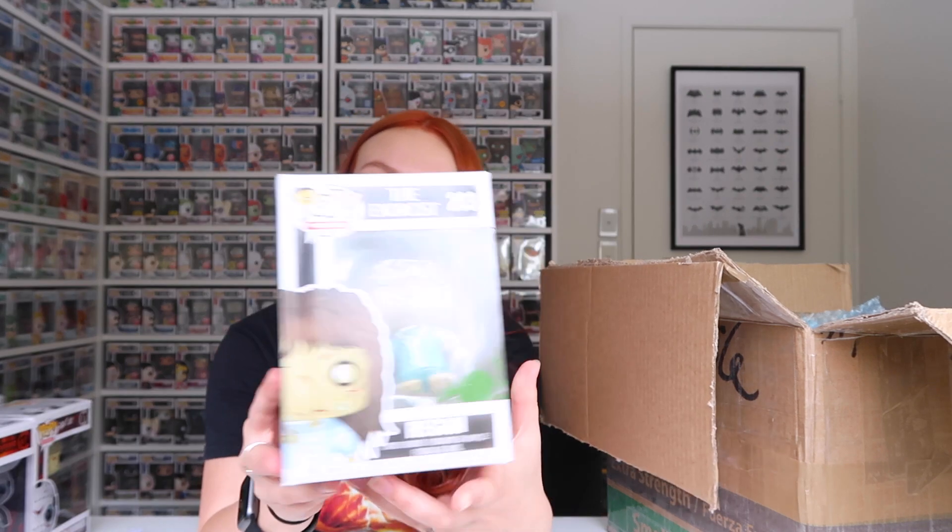And the last one we've got is Regan from The Exorcist. I think she might have fallen over in the box a little bit, but she's super cool — I love the cuts on her face and the vomit on the plastic. I just want to show all the newspaper and things on the inside of the box and the bubble wrap. Thank you so much for doing an amazing job packaging these pops, Supportive Solutions. I think Regan might be a favorite of mine — there's just so much detail.